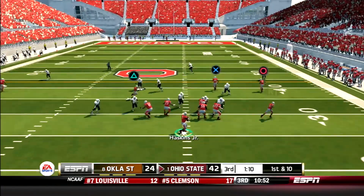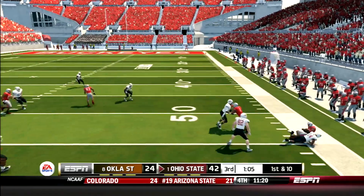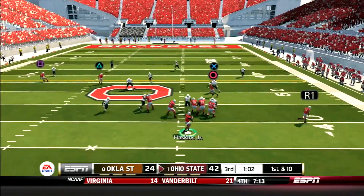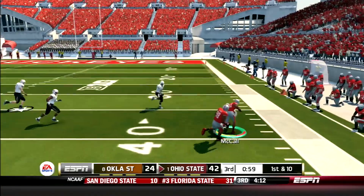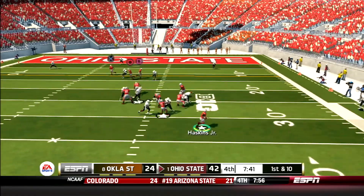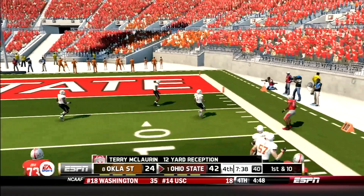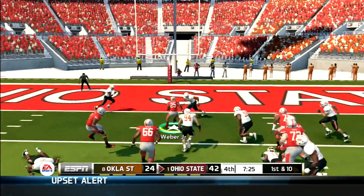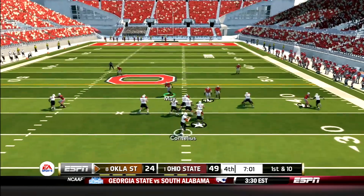Buckeyes driving. Haskins hits McCall on the sideline for a nice gain of 13 yards, then McCall out of the backfield again for 18 more, picking up the first down. A few plays later, Haskins drops back, scrambles out to his right, and hits McLaurin on the sideline for 12 yards. Then Mike Weber caps off the drive with a power run up the middle for his third touchdown of the day. 49-24 Ohio State.